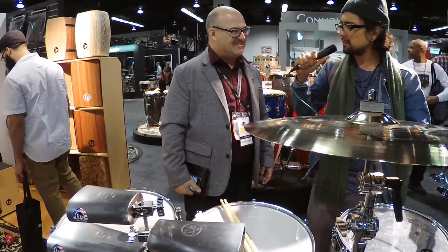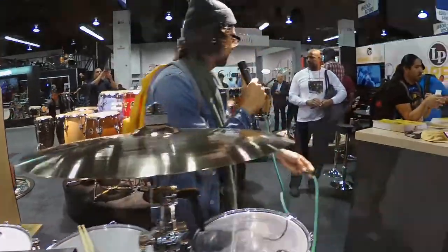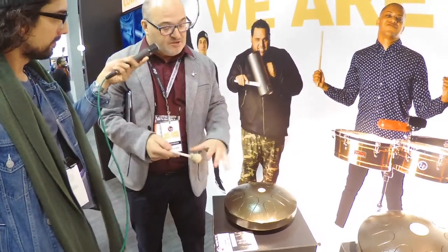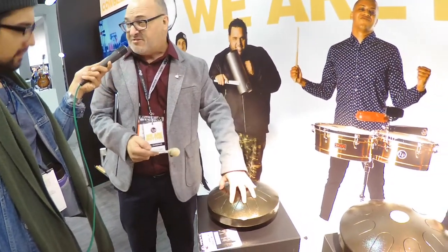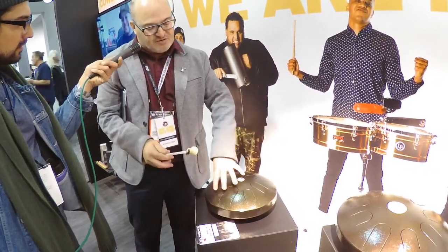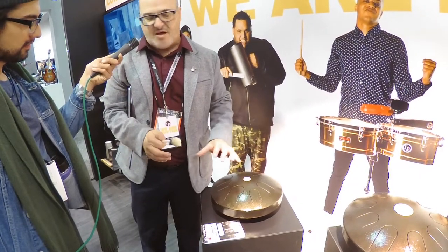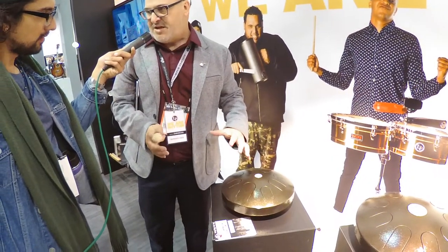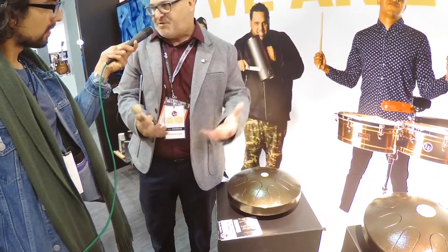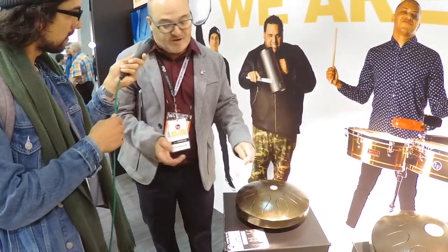Let's end with the spiritual drums. We wanted to expand our scope — meditation, mindfulness is very popular right now. We developed these drums. We call this the Dharma series, and these are Meta drums. Meta means peace. These are metal tongue drums tuned to a very specific scale called a Tampura scale, which they use in a lot of ragas and Indian music. It really helps promote a nice, peaceful feeling.